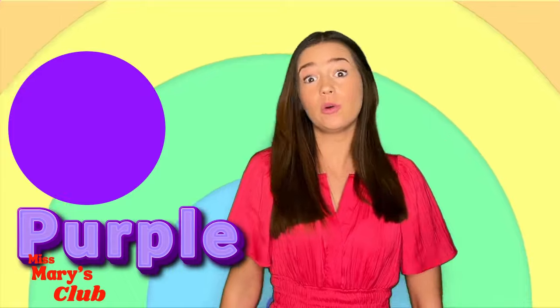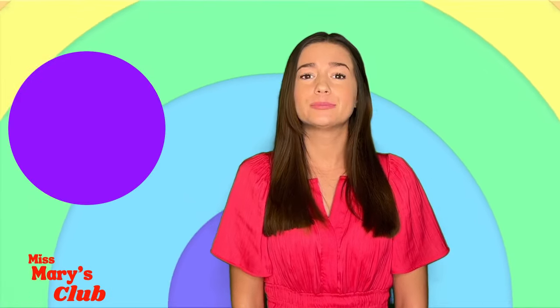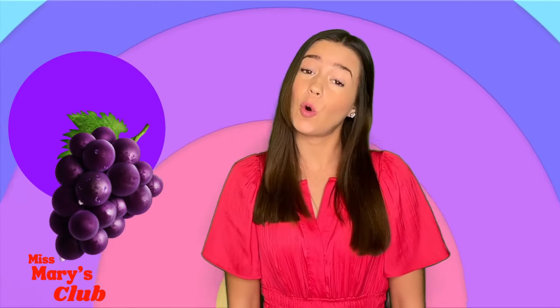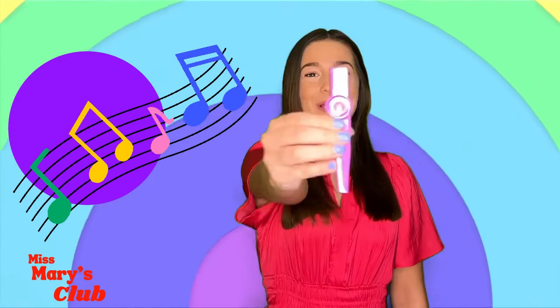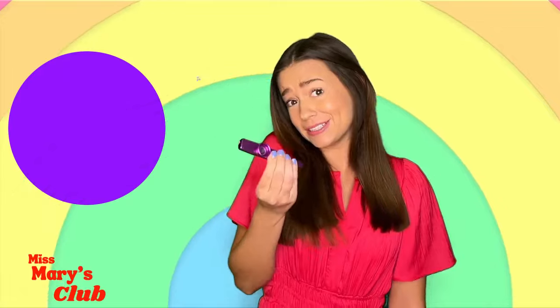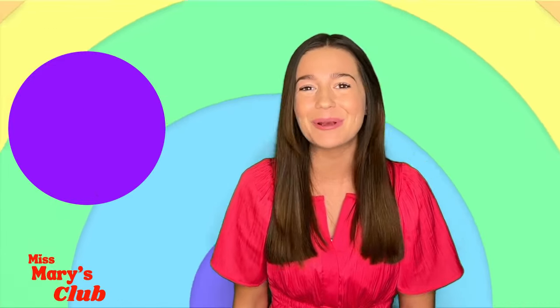Maybe you have a toy that's purple! What are some things that are purple? Grapes! Or even a flower! And my purple kazoo! Kazoos could be any color, but mine's purple! Let's learn about some purple things together!